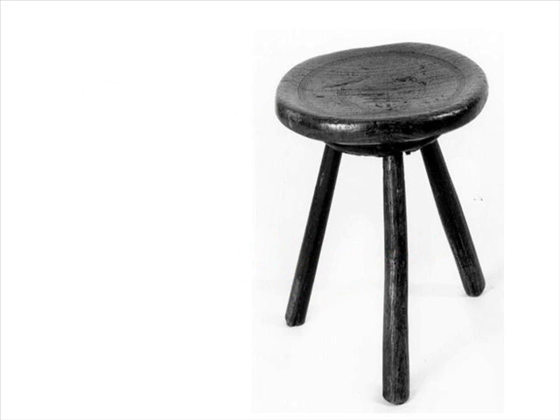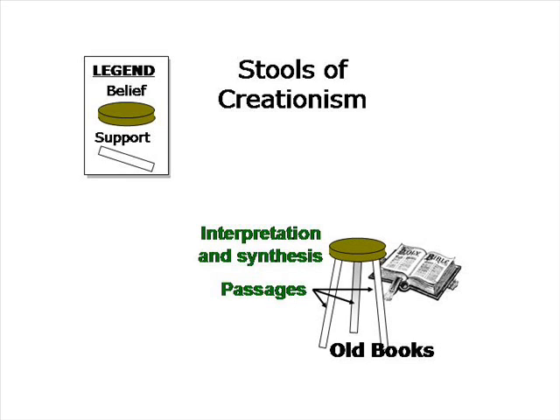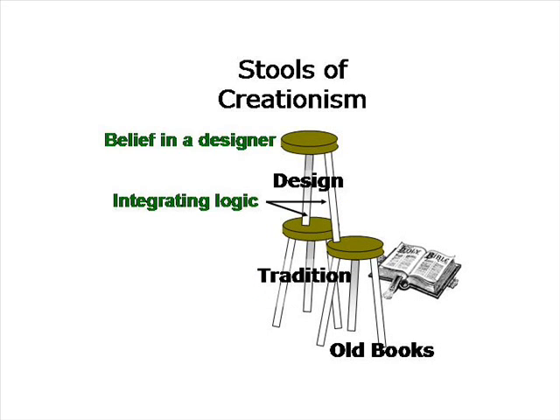Creationism, or intelligent design — and yes, for my purposes, they are one and the same — is a belief that is held for real and particular reasons. A key reason is that religious texts are clear that the world and its biological life were created by their one or other god. Individual passages provide evidence to adherents that are then synthesized and interpreted in a particular way. A second source of belief for creationists, and most religious people alike, is tradition. When generations of a family have accepted something as true, few are willing to break the cultural inertia. Together, interpretation of passages from old books and family and community tradition provide reasons why people believe that life on earth was designed.